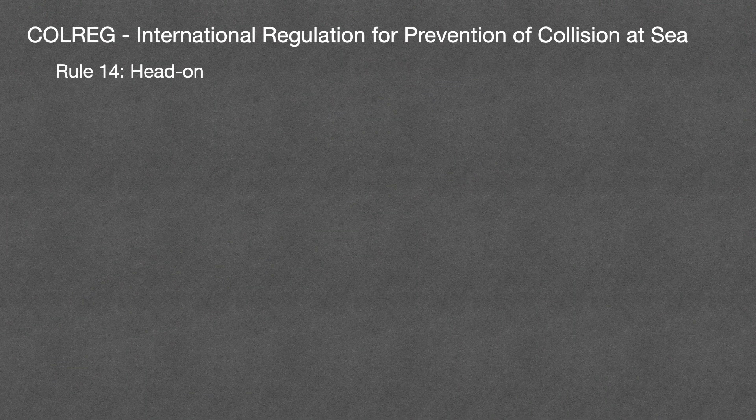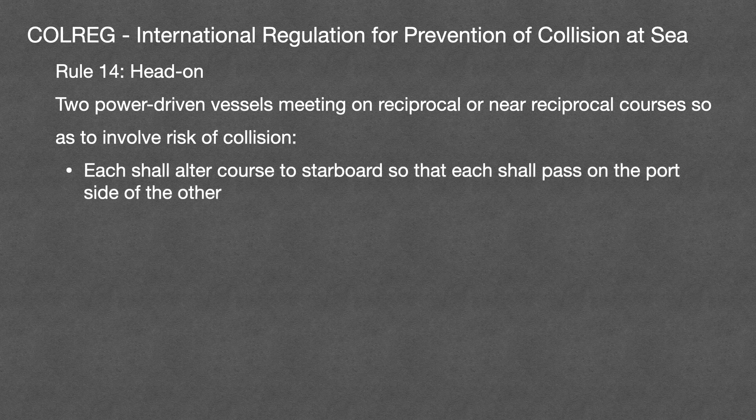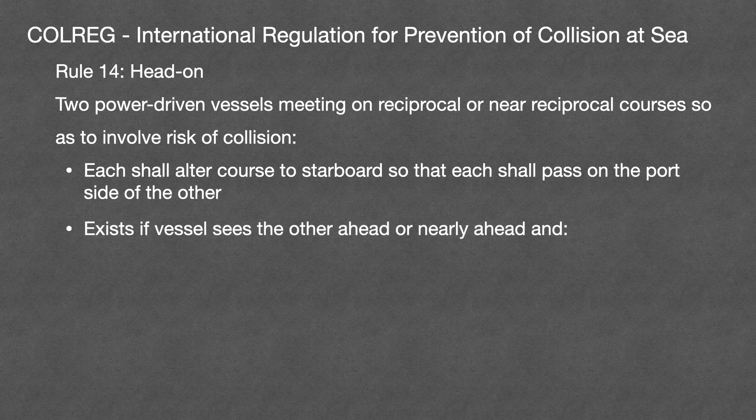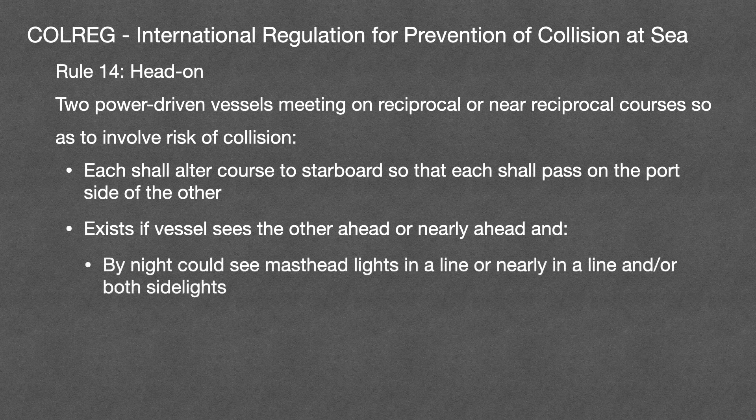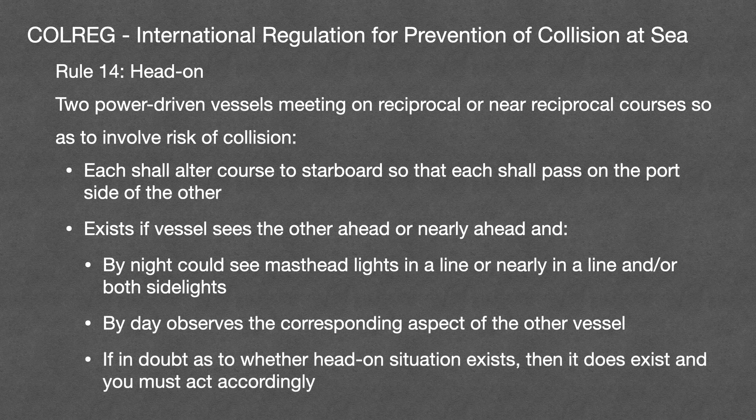Rule 14 applies to vessels meeting head-on. When two power-driven vessels are meeting on a reciprocal or near reciprocal heading so their courses involve a risk of collision, each must alter course to starboard so that they pass on the port side of the other. A head-on situation exists if vessels see the other ahead or nearly ahead, and by night could see the mast headlight in a line or nearly in a line and/or both sidelights, or by day observe the corresponding aspect of the other vessel. If in any doubt as to whether a head-on situation exists, then it does exist, and you must act accordingly.